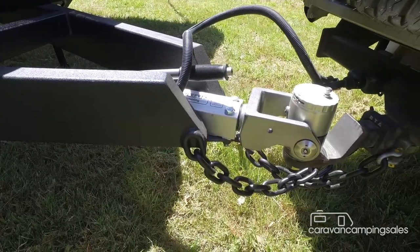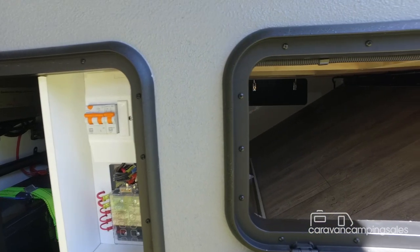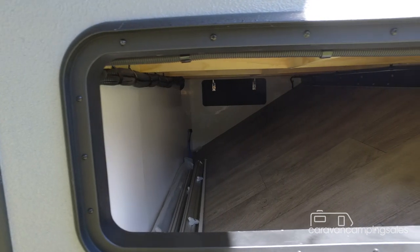The only downside here is that the rear cutaway eats into the rear external storage compartment, limiting what you can take on your travels.